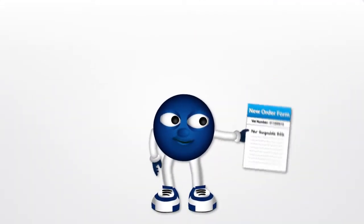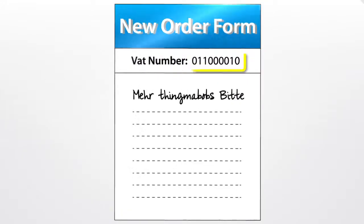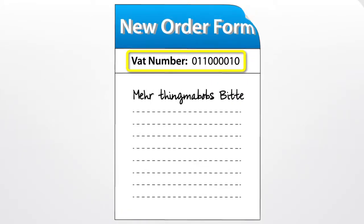When you receive an order from them, they need to supply their VAT registration number, or you have to charge them VAT on top, of course.